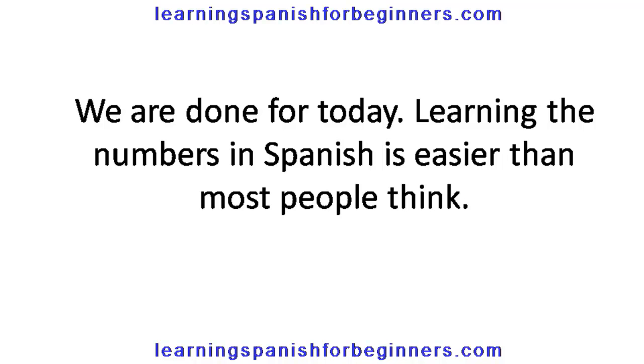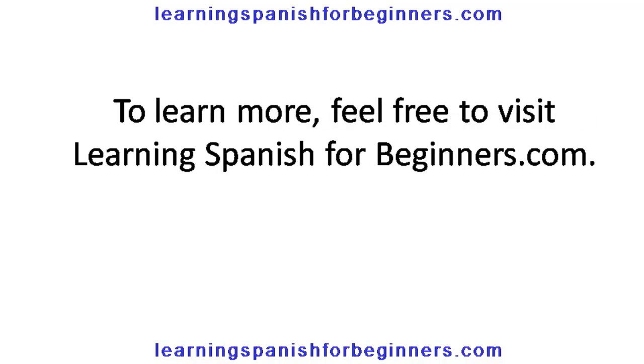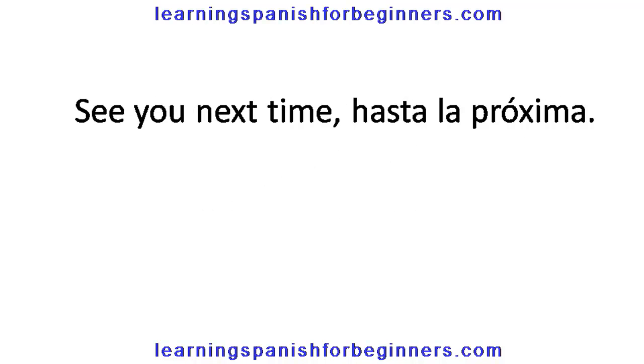We're done for today. Learning the numbers in Spanish is easier than most people think. To learn more, feel free to visit learningspanishforbeginners.com. See you next time. Hasta la próxima.